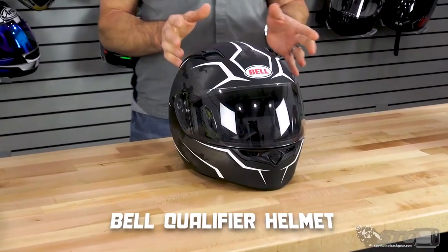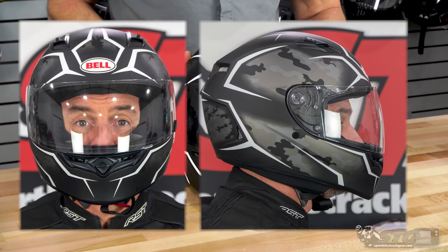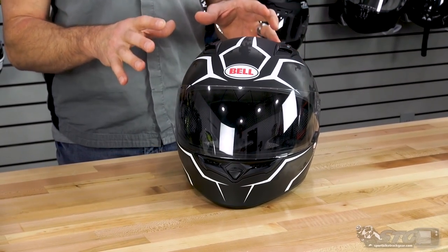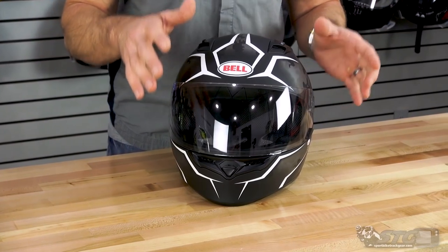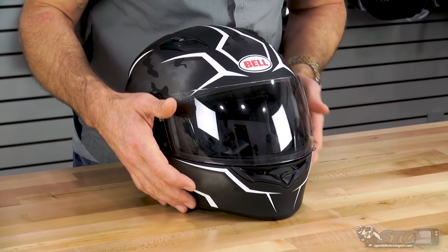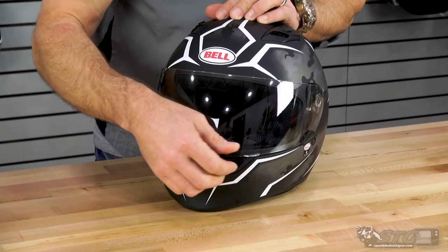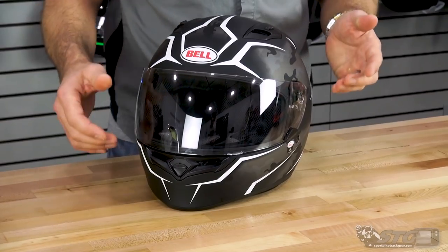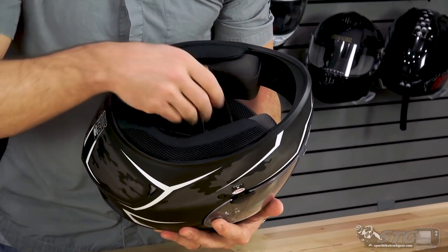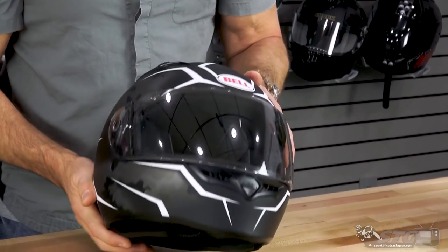Next up is the Bell Qualifier, their entry-level helmet, which sells for $114. It is ECE as well as DOT certified, making it the only helmet among these three that is certified to a standard beyond just DOT — if that's important to you, this is your clear and obvious choice. It ships with an anti-fog treated clear shield; there's no built-in lock, but the detent at the bottom is robust and will hold the shield down without it blowing open. The chin curtain is an a la carte piece. Double D-ring retention, very comfortable fabrics, and a very comfortable overall fit. Bell did a nice job with their $100 helmet.